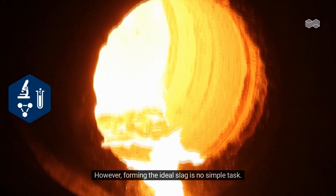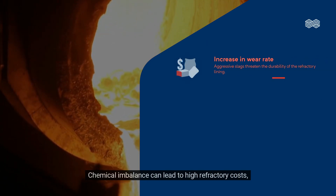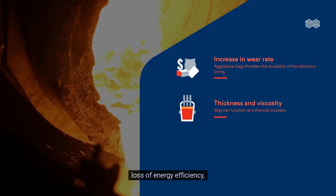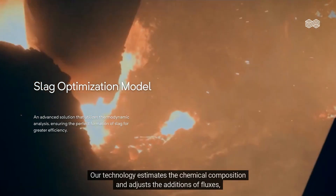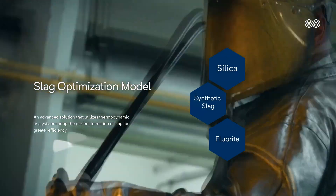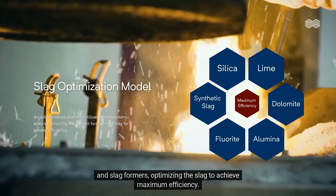However, forming the ideal slag is no simple task. Chemical imbalance can lead to high refractory costs, loss of energy efficiency, and even compromised steel quality. Our technology estimates the chemical composition and adjusts the additions of fluxes and slag formers, optimizing the slag to achieve maximum efficiency.